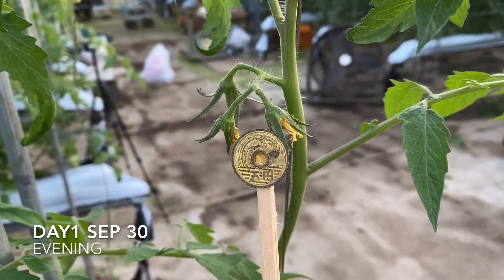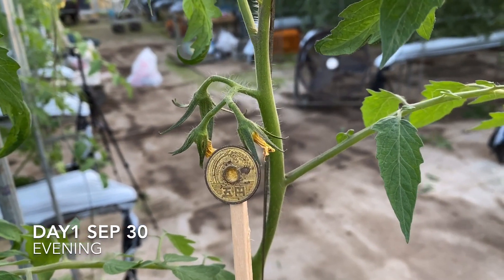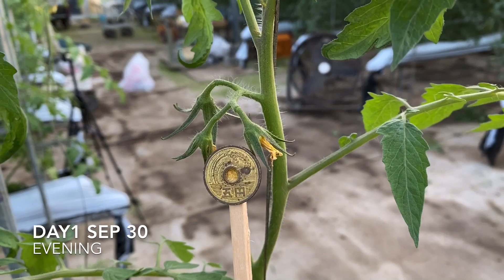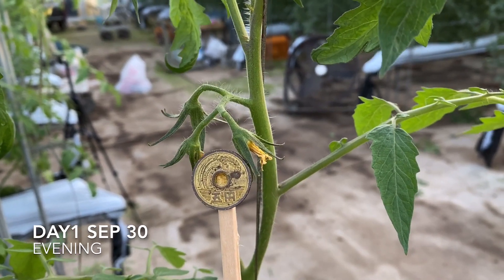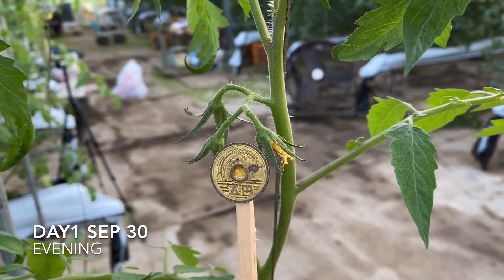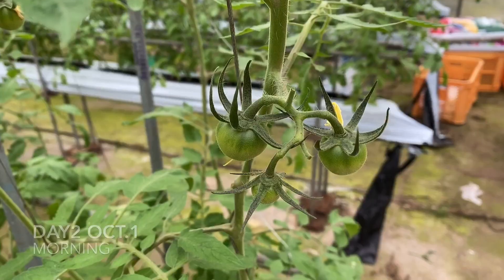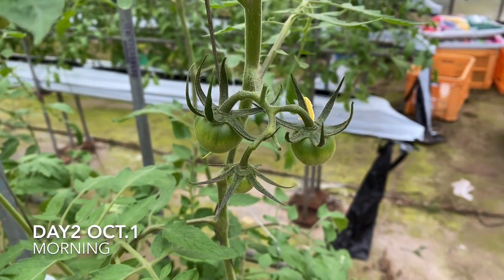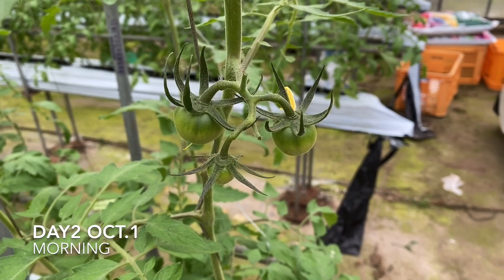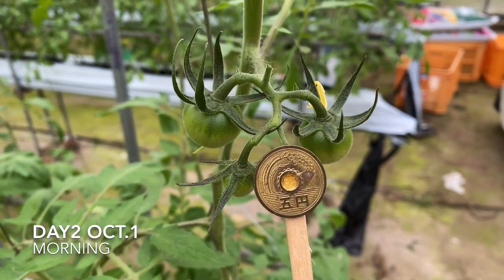Hi, it's me again. This is a tomato pollinated by the bees and now it's the end of the day, evening time. I put the coin to compare to the tomatoes. I'm going to take the next morning shot — let's have a look. I'm taking the video the next day and here comes the 5 yen coin right here.